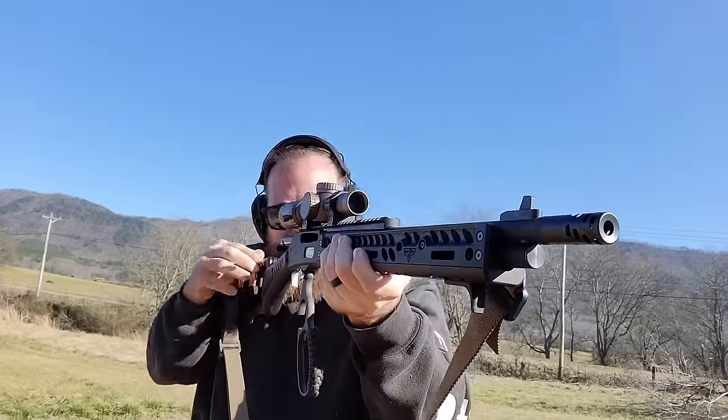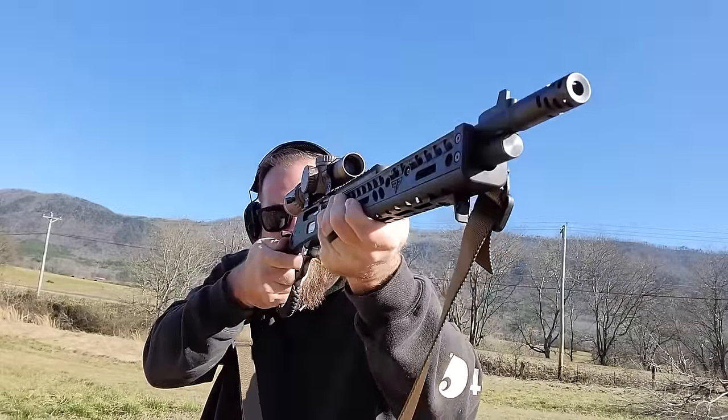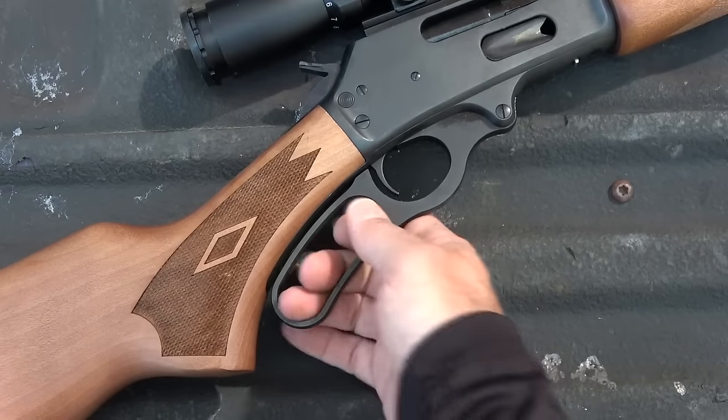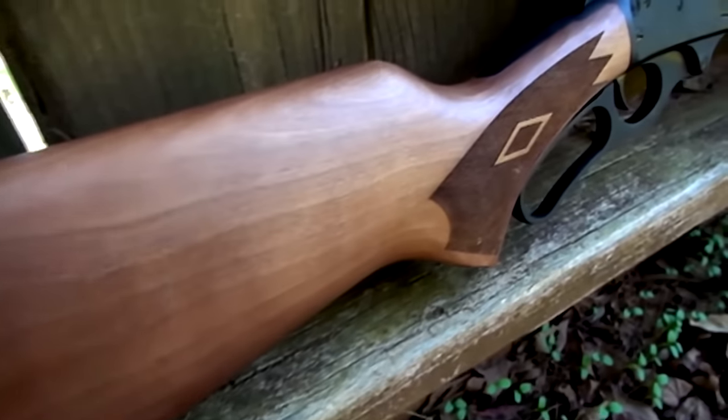The 35 Remington is in the hopper, but those of us craving the return of that chambering will have to wait until later this year. Also, don't be surprised to see the 336 offered in Remington's 360 Buckhammer in 2023 as well.